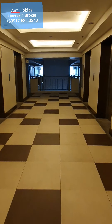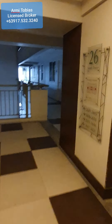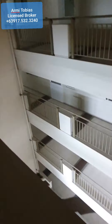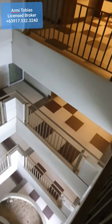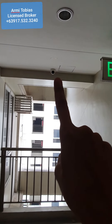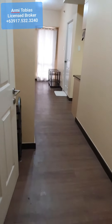We're now in La Bertie Residences South Tower on the 26th floor, here to check a one-bedroom furnished unit which is in the corner. You have the exit door, a CCTV camera, and here's the unit — it's a one-bedroom unit.